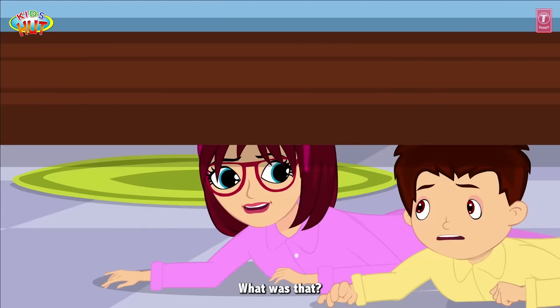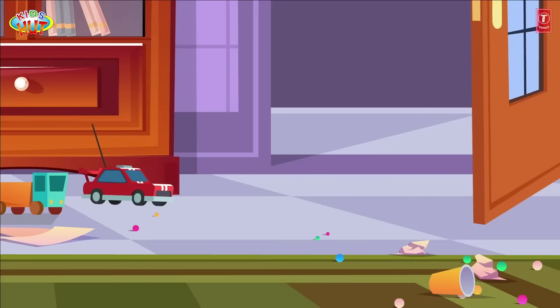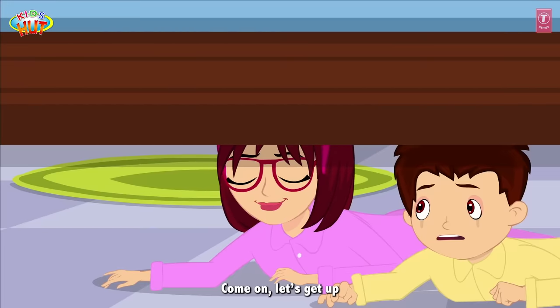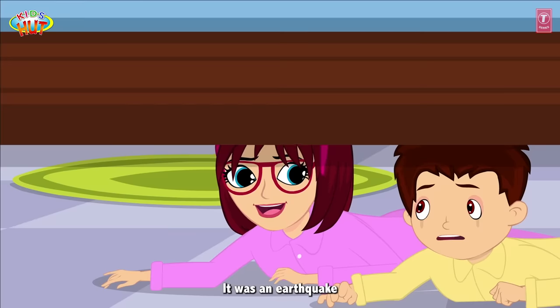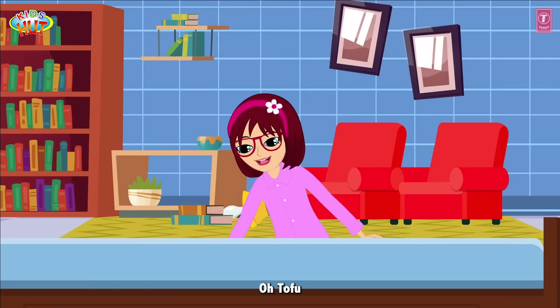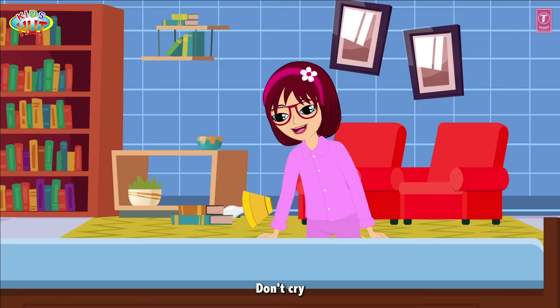What was that? I feel so terrified. Tia! Come on! Let's get up! It was an earthquake! Oh Tofu! Don't cry! Come here!